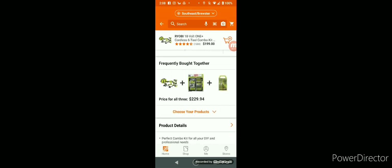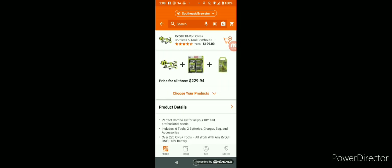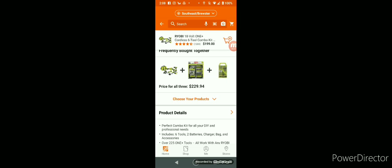The charger is crappy but it'll get you going. Similar to what batteries you get with this kit. A little bit more and you can get bits.